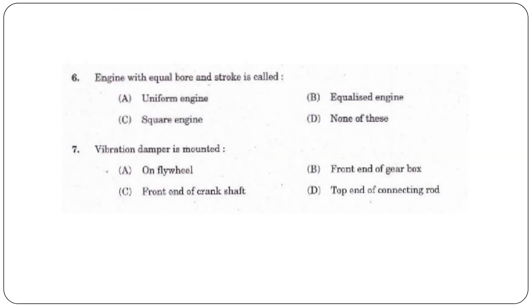Next question: An engine with equal bore and stroke is called — a uniform engine, equalized engine, square engine, or none of these? The answer is option C, square engine.